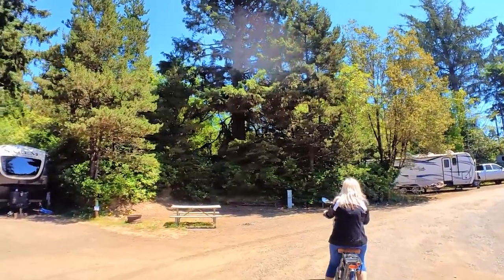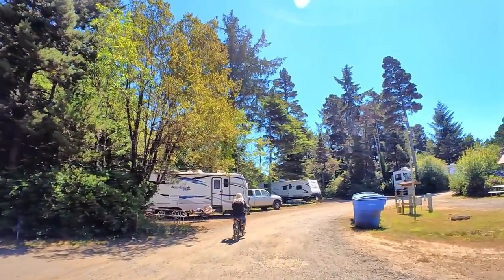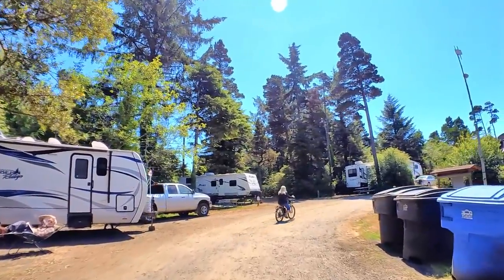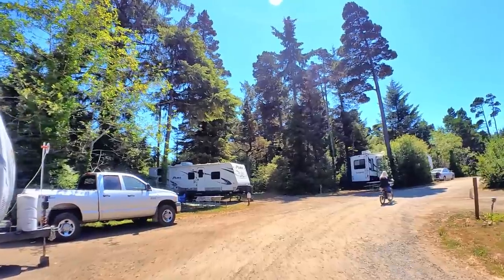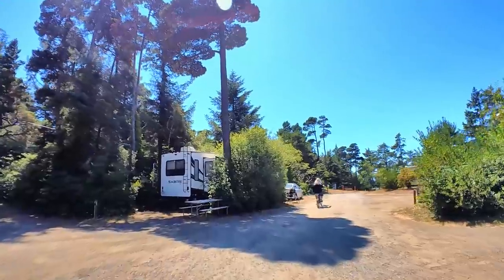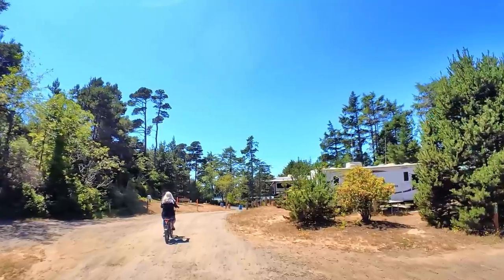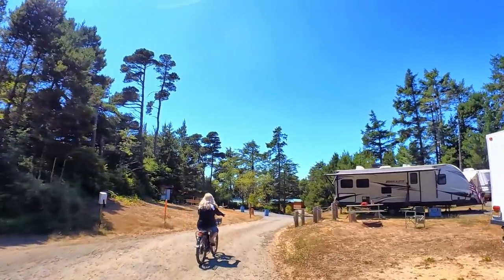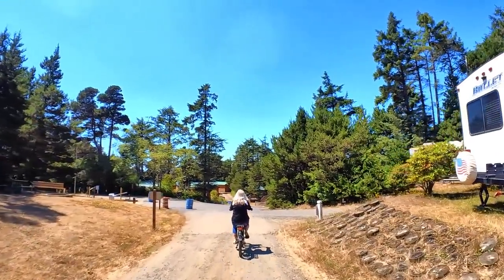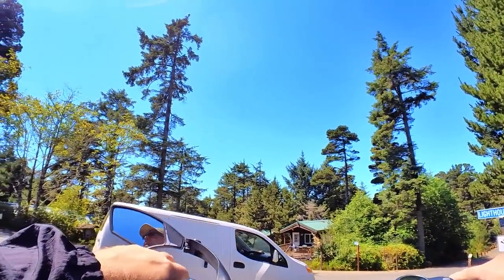It's a little cul-de-sac. And another getaway cabin over there. Now that we did that loop, we'll go ahead and go through the getaway cabins.